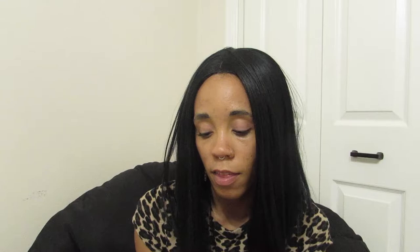Next I'll show you a product I've already been using. Ole Henriksen is the skincare brand I've been using on my face religiously. I've used a variety of their products and I'm very pleased with how they've been working. This one I already have and I keep it in my little mini fridge on my counter. This is the Truth Juice daily cleanser — made with orange fruit water and PHA. It's a facial cleanser and I've been using it at night.